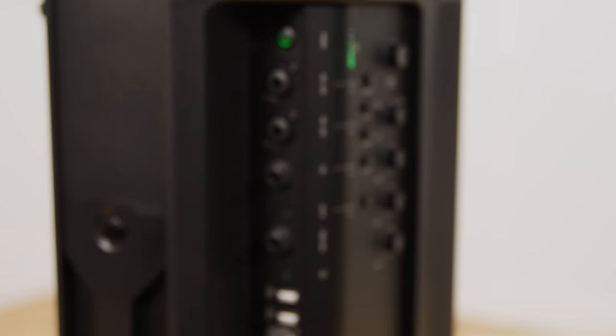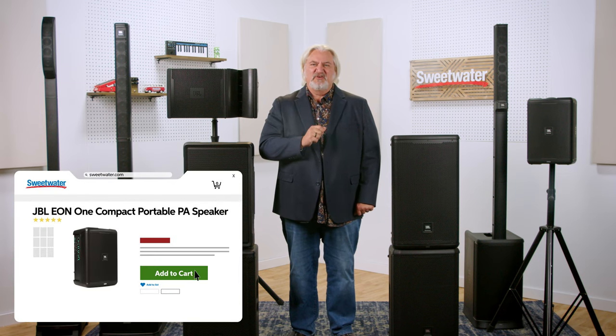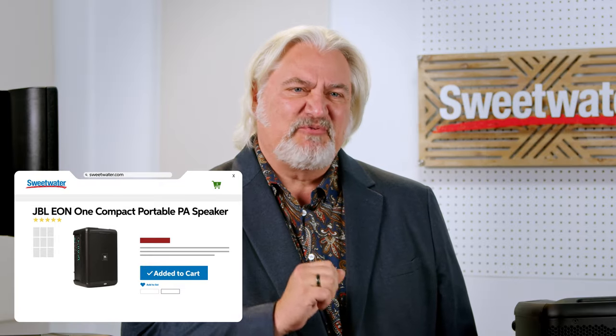There's a four-channel mixer with two microphone preamps built-in, as well as Bluetooth playback support, onboard DSP for optimizing the sound, and a rechargeable battery that can power the whole thing for up to 12 hours. It comes in at just 17.6 pounds, making it an incredibly portable solution.